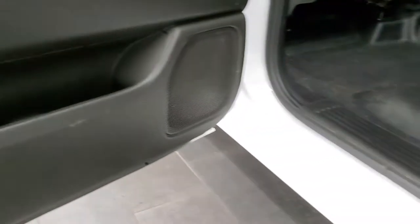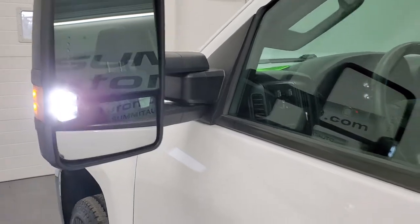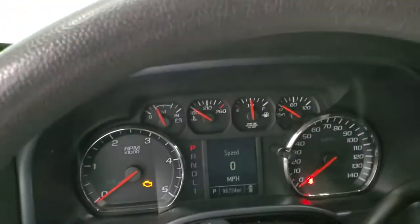Bottoms of the doors all look really good. There are those LED side lights — they are super bright and really light up the side of the truck at nighttime.